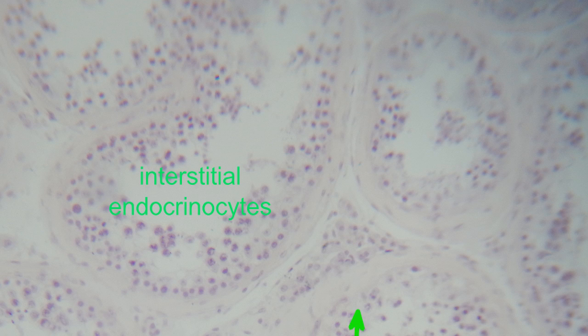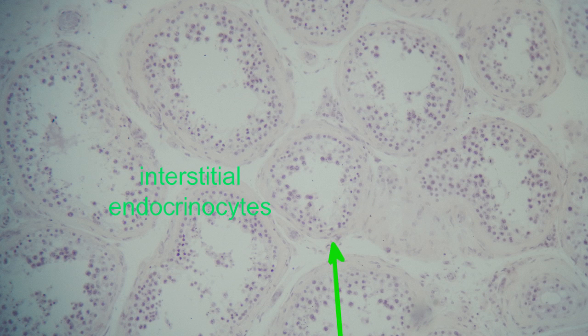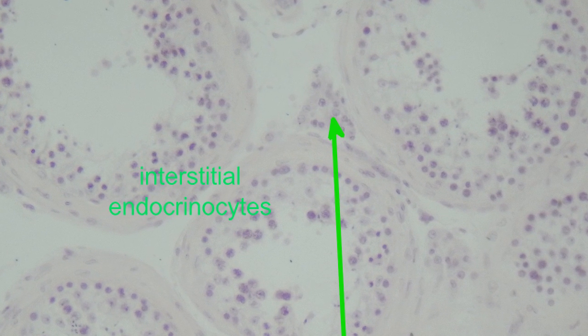There are clusters of cells located between the seminiferous tubules known as Leydig cells, or interstitial endocrinocytes. These cells synthesize the hormone testosterone, which has many roles throughout the body and brain, including increasing muscle mass, causing the development of hair, effects on behavior such as the promotion of sex drive, and roles with aggression.